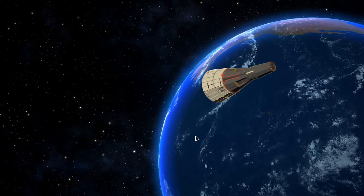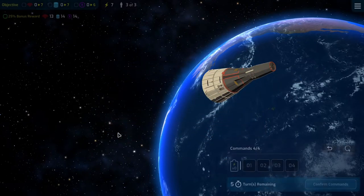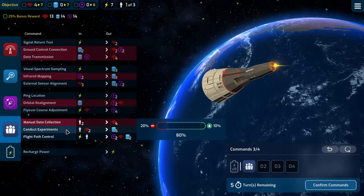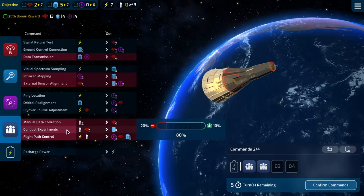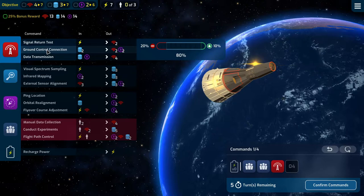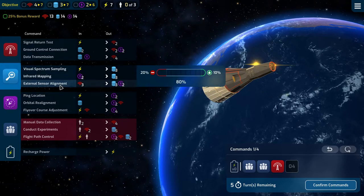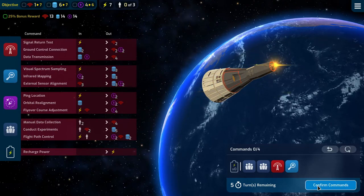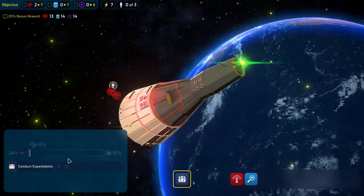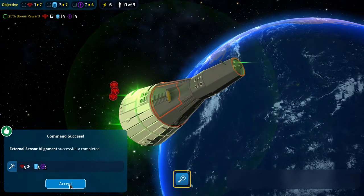Long duration flight, April 1967. Achieve earth orbit, collect 776. We have our crew as our resource — it's 13, 14, 14. We'll do the manual data collection and conduct some experiments, then a ground control connection test and some external sensor alignment. We're very reliable so we should be able to do this no problem. Resisting that — ground control connection is good and external sensor alignment is good.